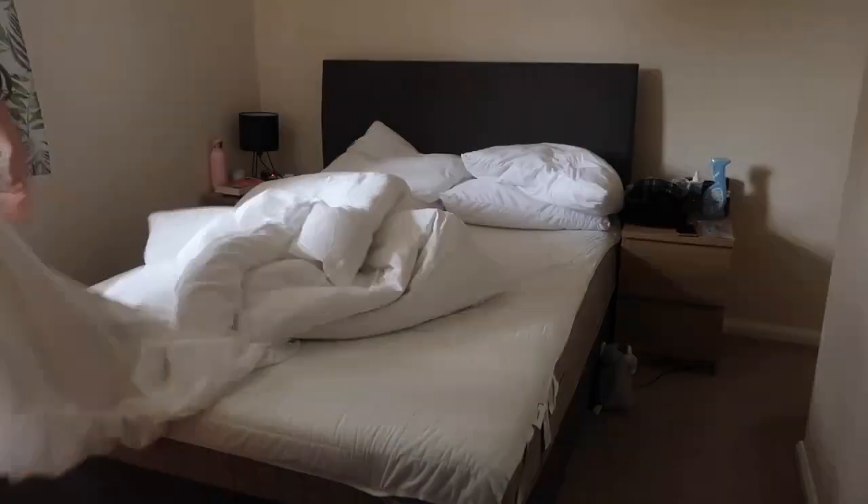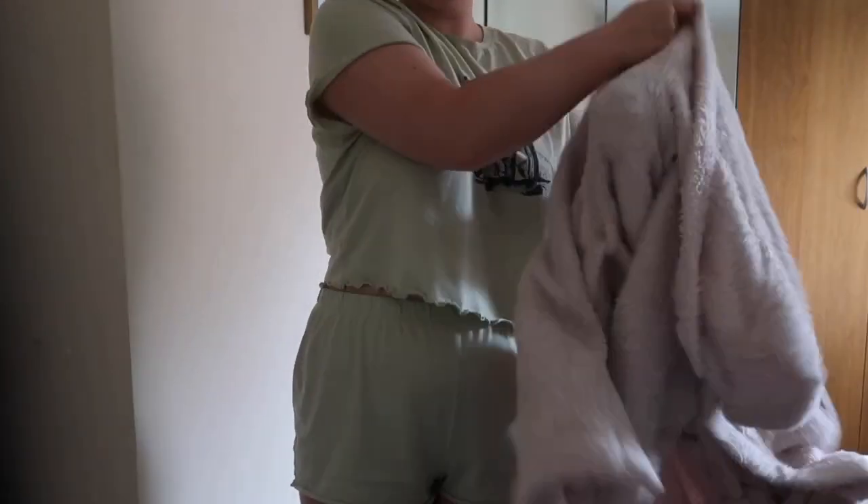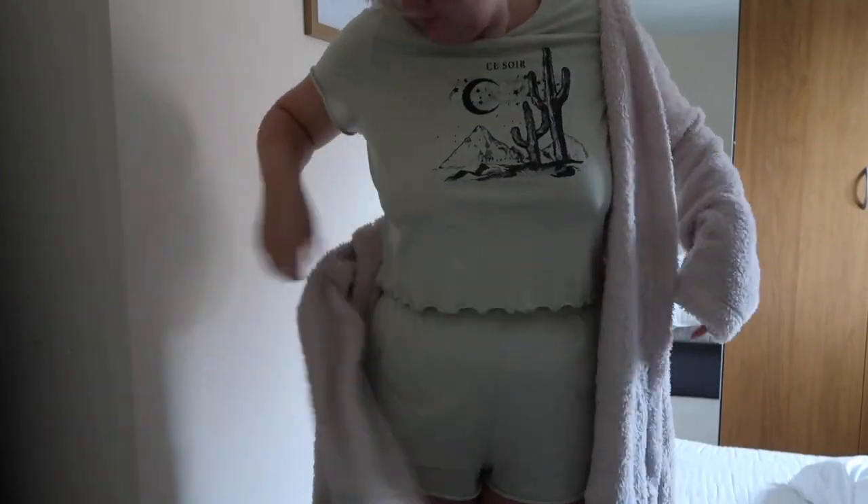Hello guys, welcome back to my channel and welcome to another video. Today I thought I would do something a little different — most of what I do on my channel is vlogs because I do love a good vlog, but today I thought I would do a morning routine. So here I am, good morning, I'm just getting up.